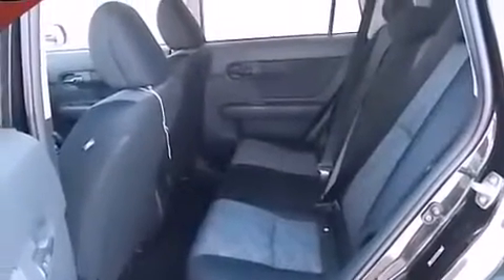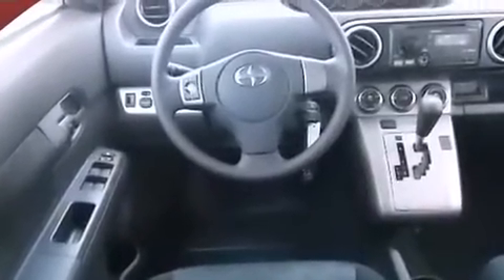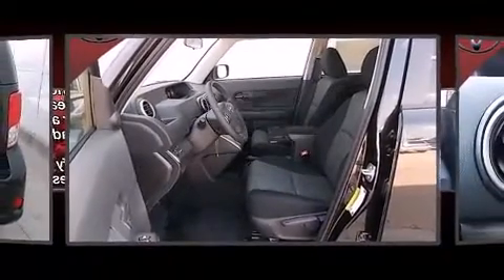Top features include remote keyless entry, one-touch window functionality, a trip computer, front fog lights, turn signal indicator mirrors, rear wipers, and power windows.